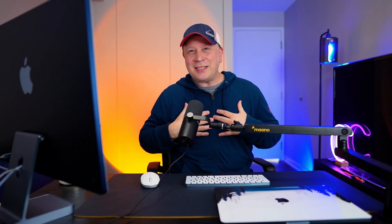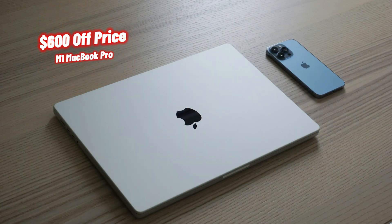Welcome back to the channel. I get asked this question all the time, so I wanted to address it. Someone says to me in the comments: I found this awesome deal on this 14-inch MacBook Pro, an M1 or an M2 version. Should I buy it?